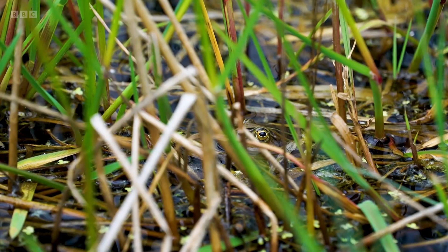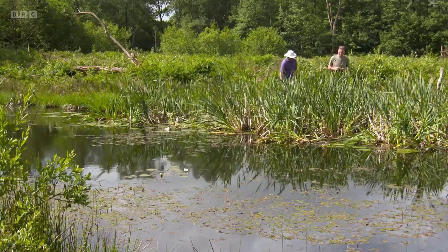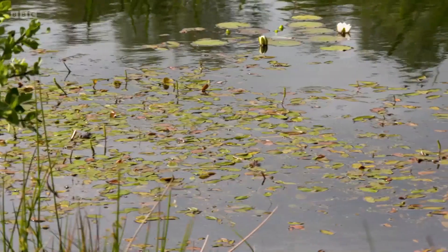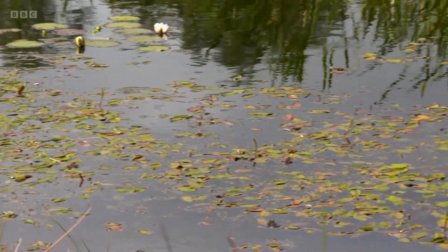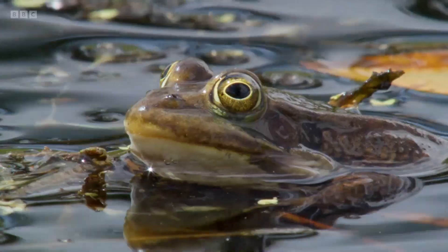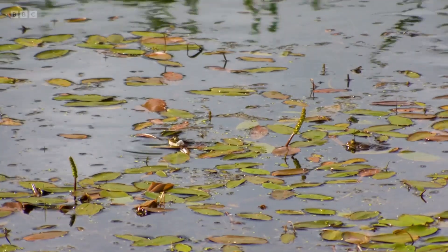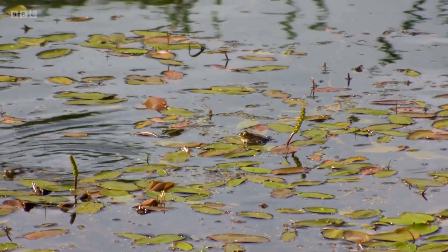Male northern pool frogs call during May and June to attract females to breed. They sound like they're a bit further out — the males tend to call from warm areas out in the middle of the pond rather than at the edge. I can see the vocal sacks, like a couple of little bubblegum blows — in and out, in and out.